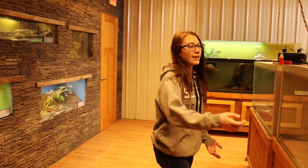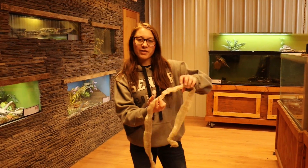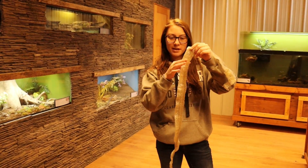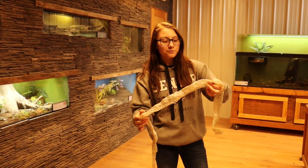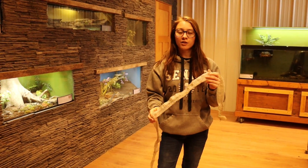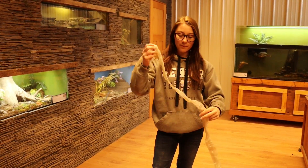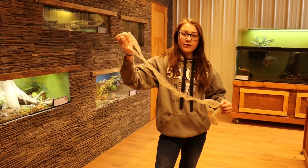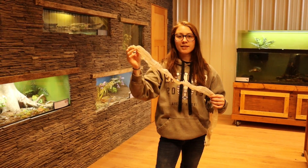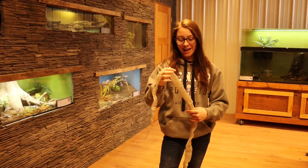Now when snakes eat food they do grow, and when they grow their skin doesn't grow with them so they have to shed it off. Here is skin from our corn snake Ruby. This does not hurt them. Snakes don't have eyelids, so when they shed their skin they also shed the scales on their eyes, and during this time they can't see very well. Here at Calkins, if the skin comes off in multiple pieces we know that they are not healthy or that the humidity in the air isn't high enough for them.